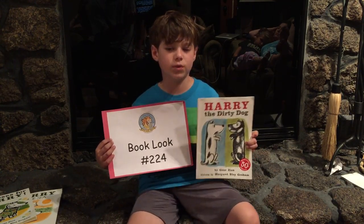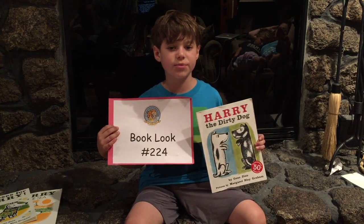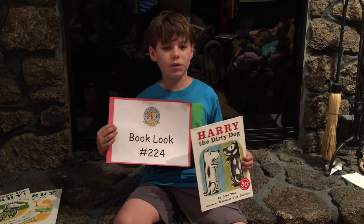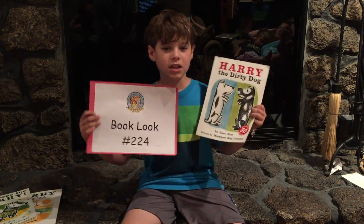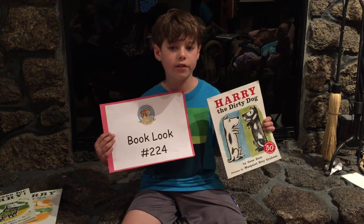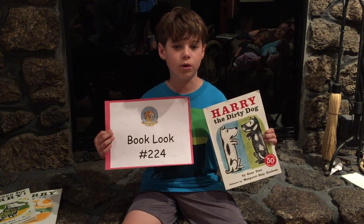This is just a really good story. It's simple, which makes it good for beginning readers, but it's cute and super funny and Harry is so lovable. Even though Harry is a dog, I think little kids probably really relate to him — not wanting to take a bath, not wanting to listen to your parents, the fun of getting dirty, and most of all the feeling of being loved no matter what.